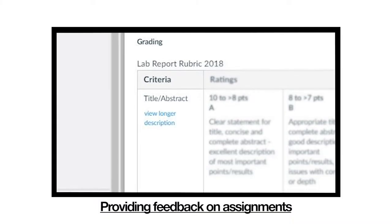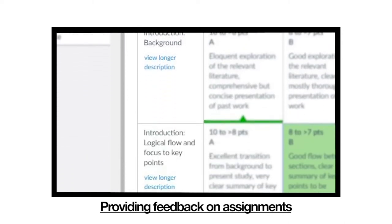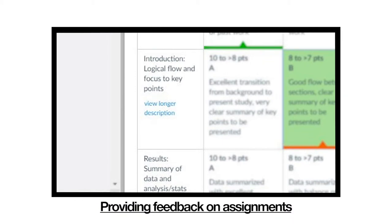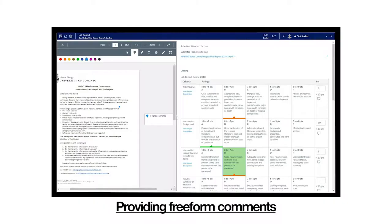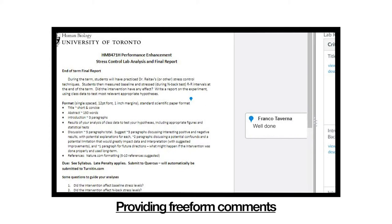I have three written assignments in the course, and the rubric is constructed to give them feedback on the individual sections. I've learned that it makes it much easier and faster to grade, while at the same time providing perhaps more feedback to students. The rubric tool in Quercus also has the option to provide free-form comments inline, so that really helps.